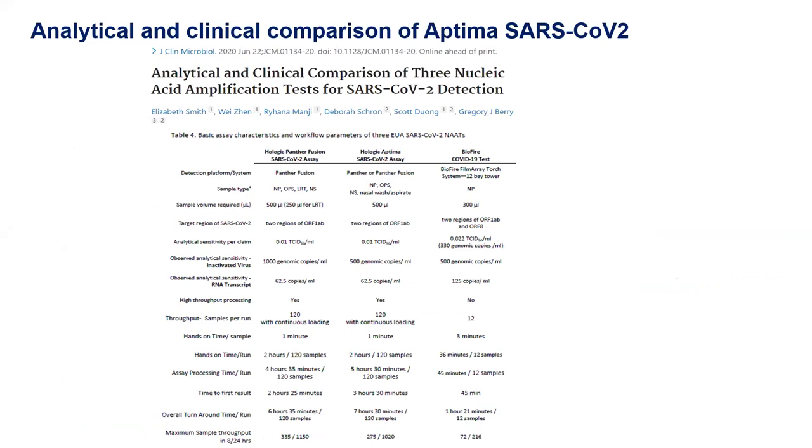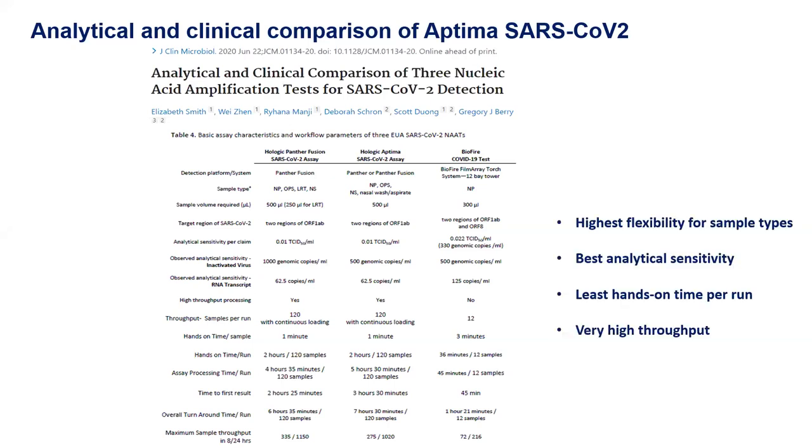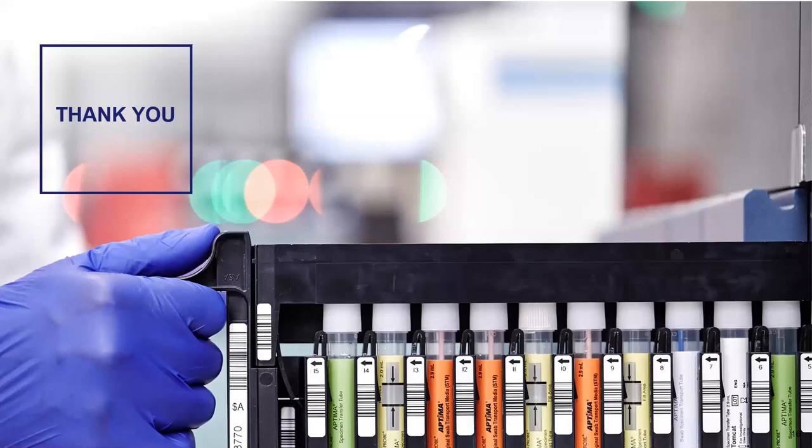A second publication just came out recently, where the group looked at both of Hologic's SARS-CoV-2 solutions compared to a third-party assay. The results demonstrated that we have the highest flexibility for sample types, the best analytical sensitivity, the least hands-on time per run, and very high throughput — outperforming the standard-of-care market comparator by far. Thank you very much for your time. It was a quick overview of our solution and I'm happy to take questions.